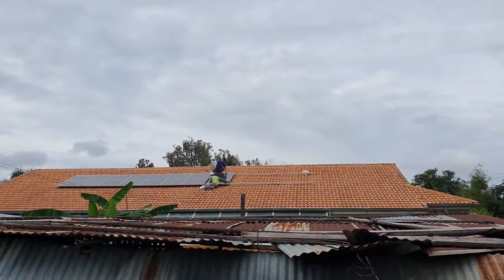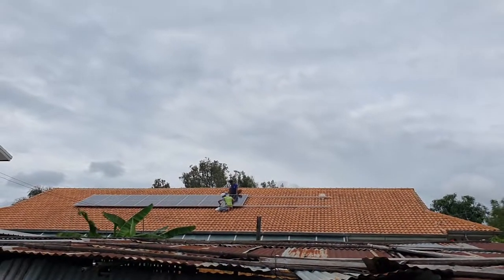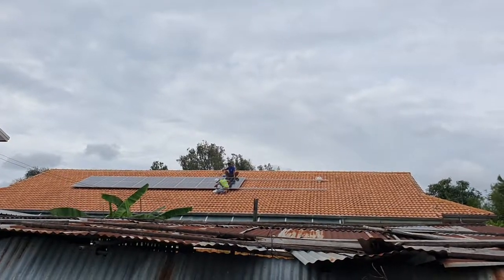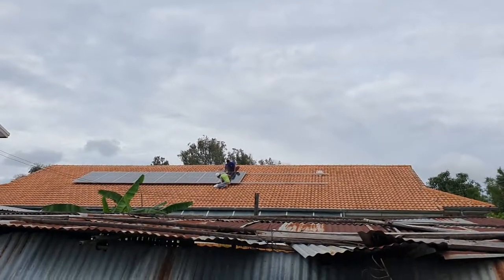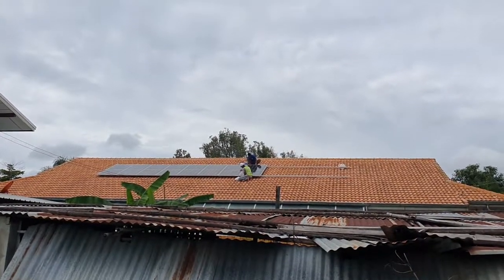But that makes the installation a lot more expensive. So the very small loss that you have on a slope like this is really no problem. That's why we do it like this. 5kW as I said, and the workers are almost finished now.